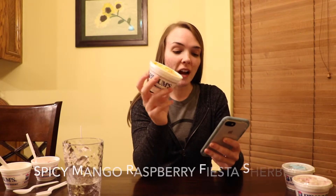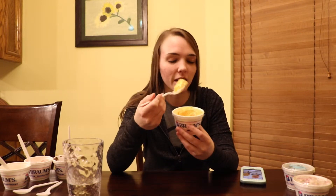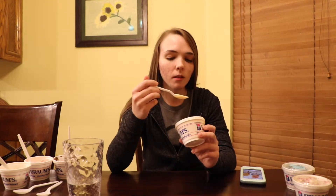This is the spicy mango raspberry fiesta. What does that even mean? I don't know. This is kind of melted because I've had it sitting here for a little bit, and it's a sherbet. Wow. This is weird. They were not kidding about the spice. I've never had spicy ice cream before, and honestly when I saw this flavor I thought, why would you ever do that to ice cream? This is just so weird — once you swallow it, my throat's on fire a little bit right now.